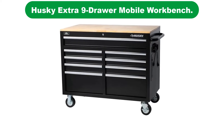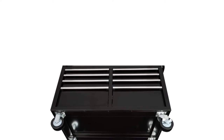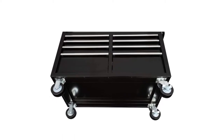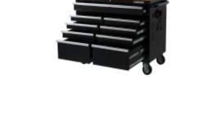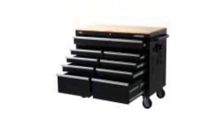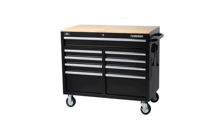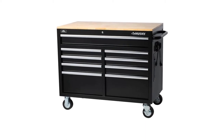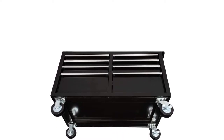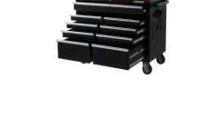Number 5. Our fifth best pick is Husky Extra Deep 9-Drawer Mobile Workbench. If you'd love to tackle bigger projects in your workshop or garage, but lack the space for a separate workbench and tool chest, the Husky 46-inch tool chest with hardwood top is the answer to your prayers. This super-sturdy tool chest is all steel construction, other than the hardwood top, which serves as a workbench. There are nine lockable drawers total — one extra long, six regular, and two extra deep. The bottom drawers each have a 200-pound weight capacity, while the other seven drawers each hold up to 100 pounds of tool weight.